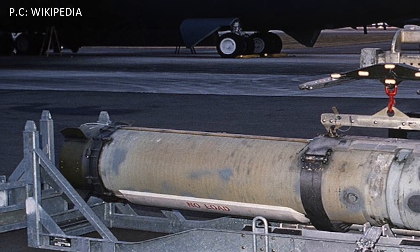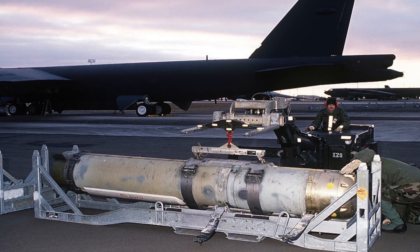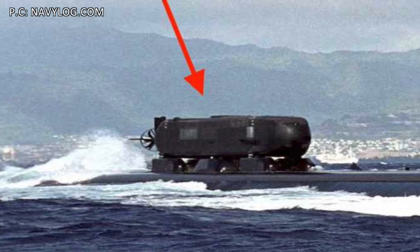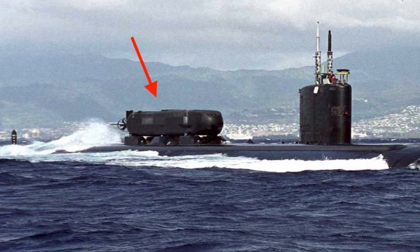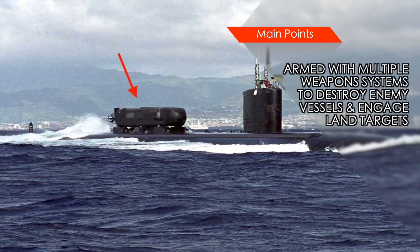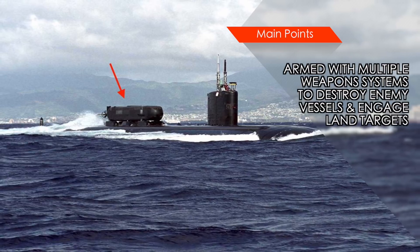Like all Virginia-class submarines, USS Indiana can also lay different types of mines, including the Mk 60 Captor encapsulated torpedo mines. Additionally, an integral lock-out/lock-in chamber is incorporated into the hull for special operations. The chamber can host a mini-submarine such as Northrop Grumman's Advanced SEAL Delivery System to transport special warfare forces such as Navy SEAL teams.